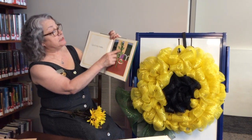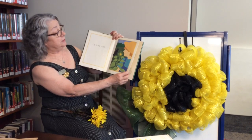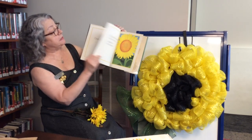Up to my knees, it grows. Up to my nose, it grows. And over my head — and there's the beautiful sunflower following the sun.